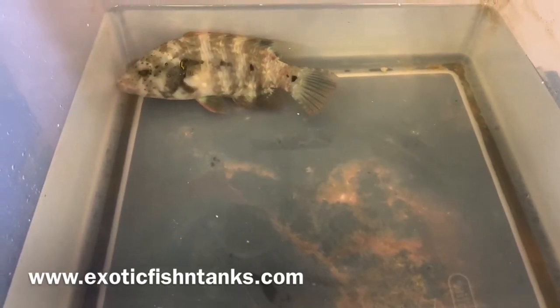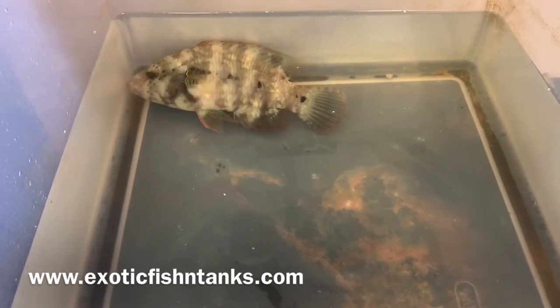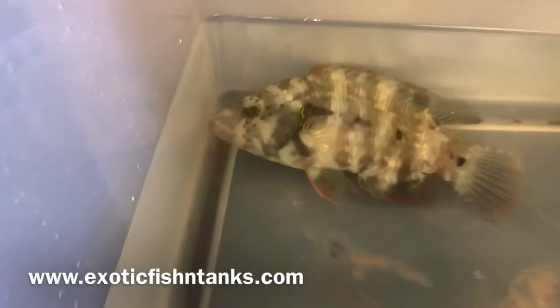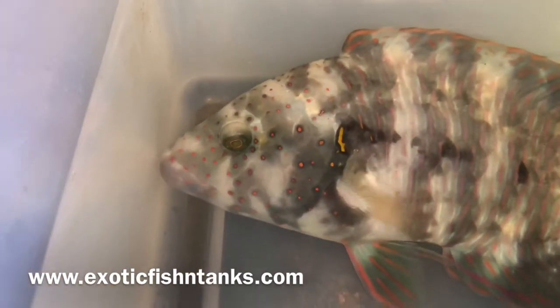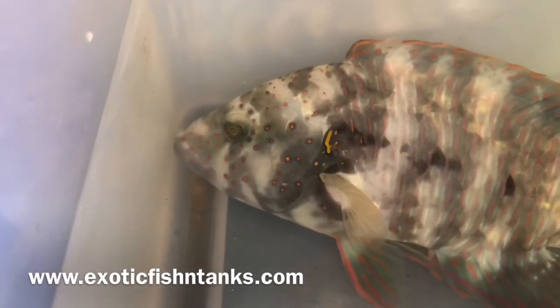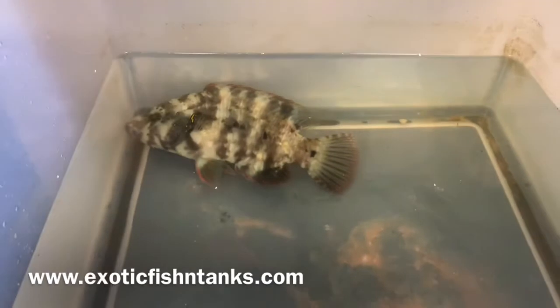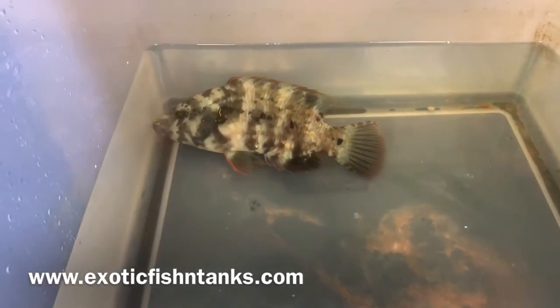Pricing can be found on the website exoticfishandtanks.com, located in the lower left-hand corner of the video and in the description. As you can see, some of the dots are visible now — the face will turn a dark greenish-bluish color and the body will turn a darker black color.